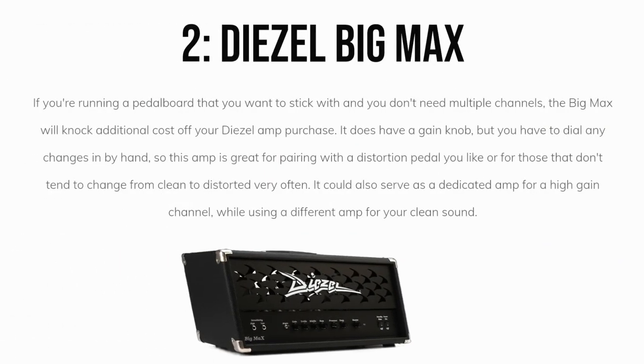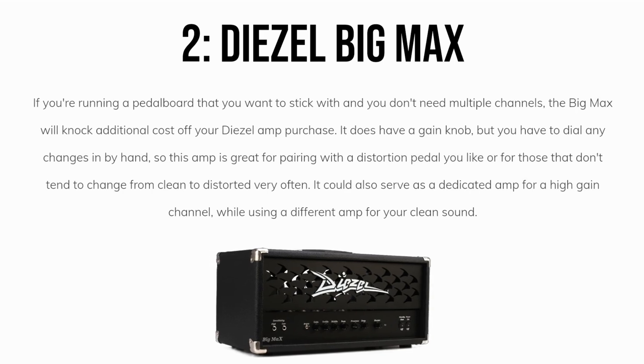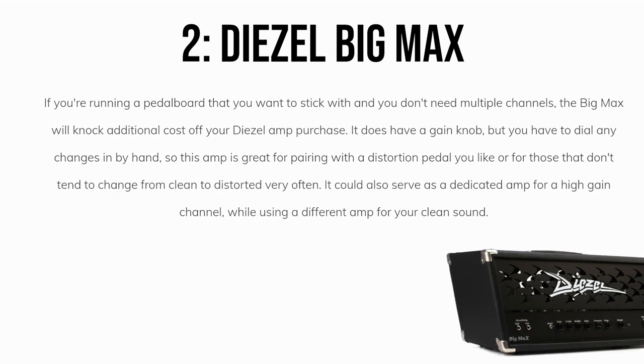My second overall favorite is the Diesel Big Max. If you're running a pedalboard that you want to stick with and you don't need multiple channels, the Big Max will knock additional cost off your Diesel amp purchase. It does have a gain knob, but you have to dial any changes in by hand, so this amp is great for pairing with the distortion pedal you like, or for those that don't tend to change from clean to distorted very often. It could also serve as a dedicated amp for a high-gain channel while using a different amp for your clean sound.